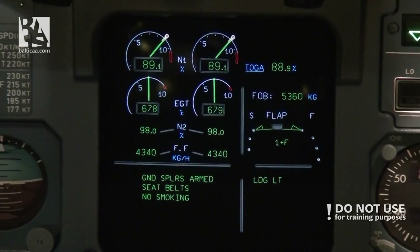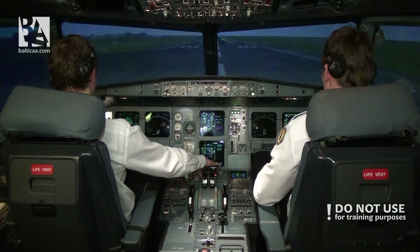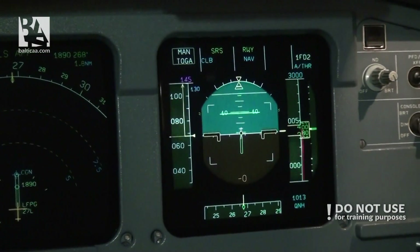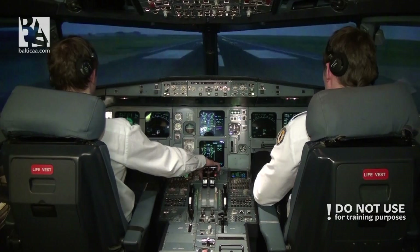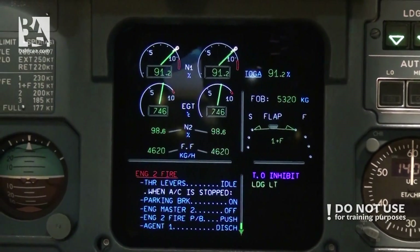Takeoff. Manual TOGA, SRS, runway. Thrust set. One hundred — check.